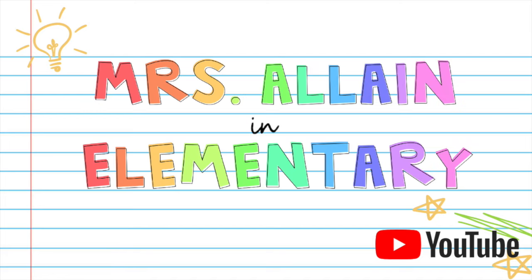Hey everyone, welcome to my channel. If you're new here, my name is Katie and I am a third-year first-grade teacher. I'm so glad you're joining for today's video. Today's video is going to be kind of short, but I'm bringing you a topic that I've been wanting to make a video on for a long time.